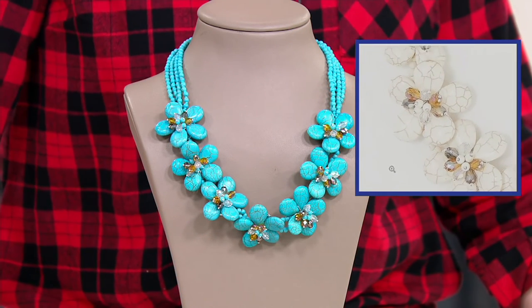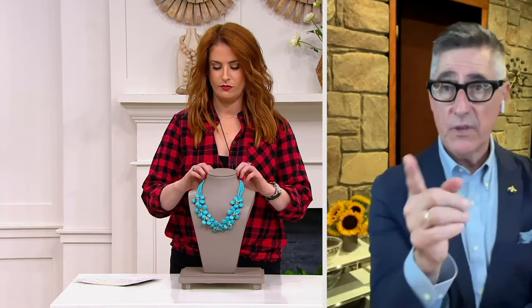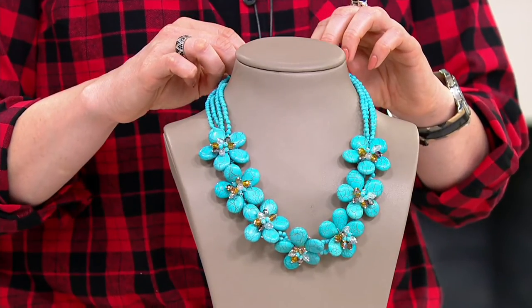Don't think of turquoise as only something you can wear with black or white. I would button the shirt you have on all the way up to the collar and tuck that turquoise on top of the plaid — I think it would look insanely gorgeous, so pretty.